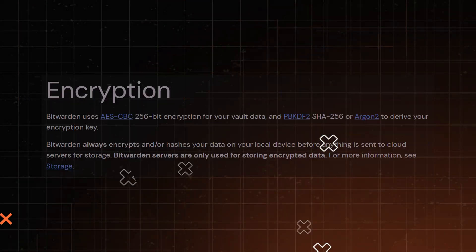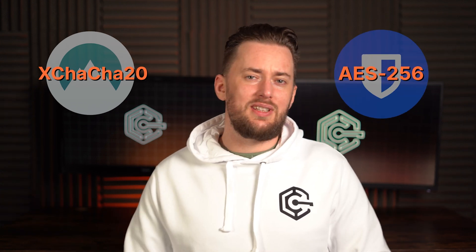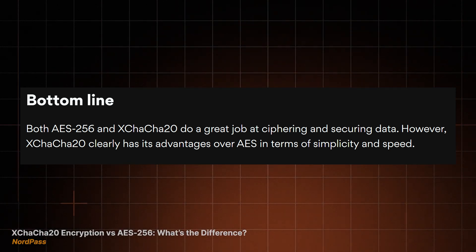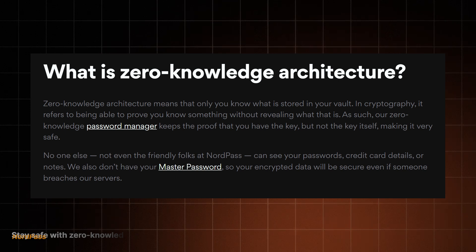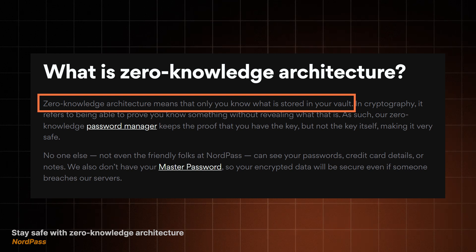Starting this NordPass versus Bitwarden review, let's cover security. Both providers use reliable encryption algorithms to protect my passwords. NordPass's xChaCha20 cipher is a little bit more modern than Bitwarden's AES-256, but both are considered uncrackable, so you shouldn't worry about choosing one over the other. Can you trust NordPass or Bitwarden with your data? Absolutely, because of the zero-knowledge architecture. This means none of the data I leave in these password managers ever leaves my PC unencrypted. The staff at Bitwarden and NordPass don't have the encryption key, so they can never access my details. This is very much a prerequisite for any good password manager these days.